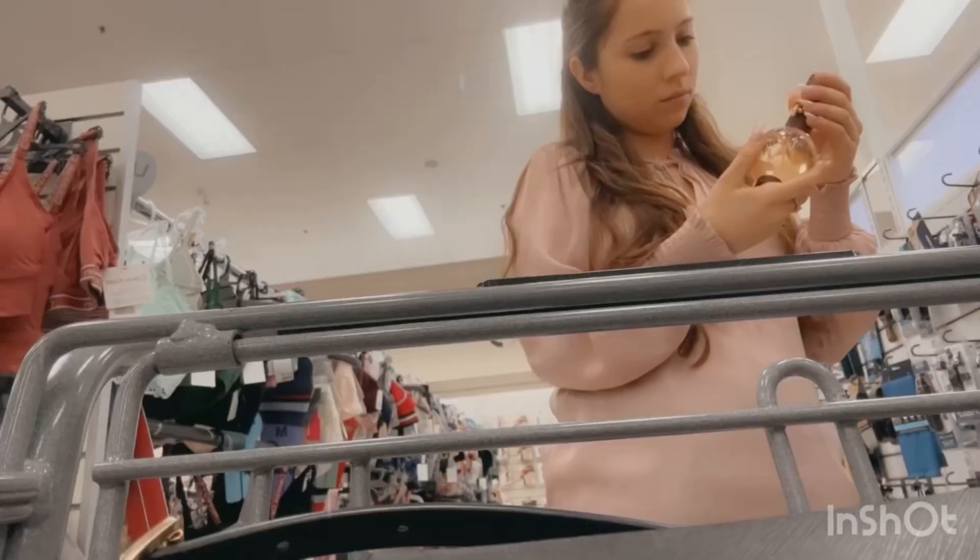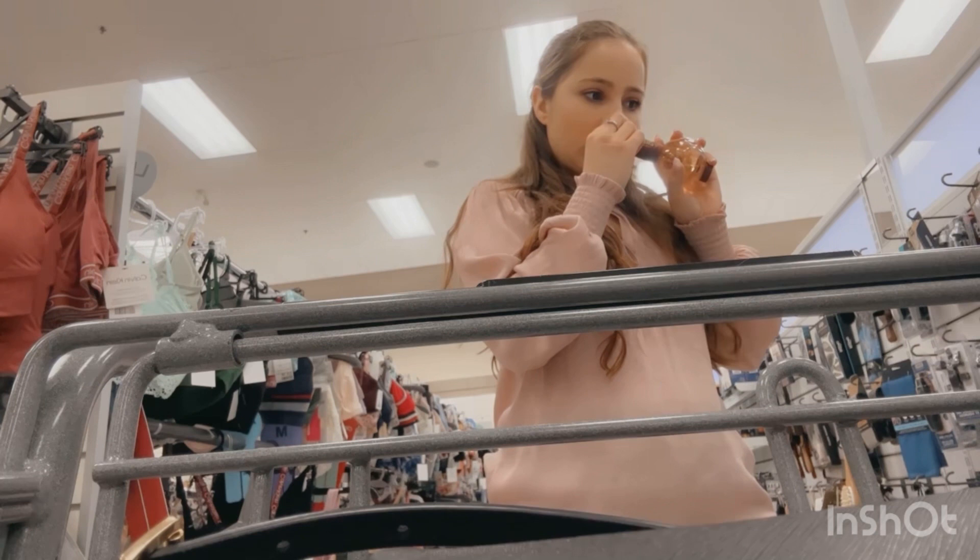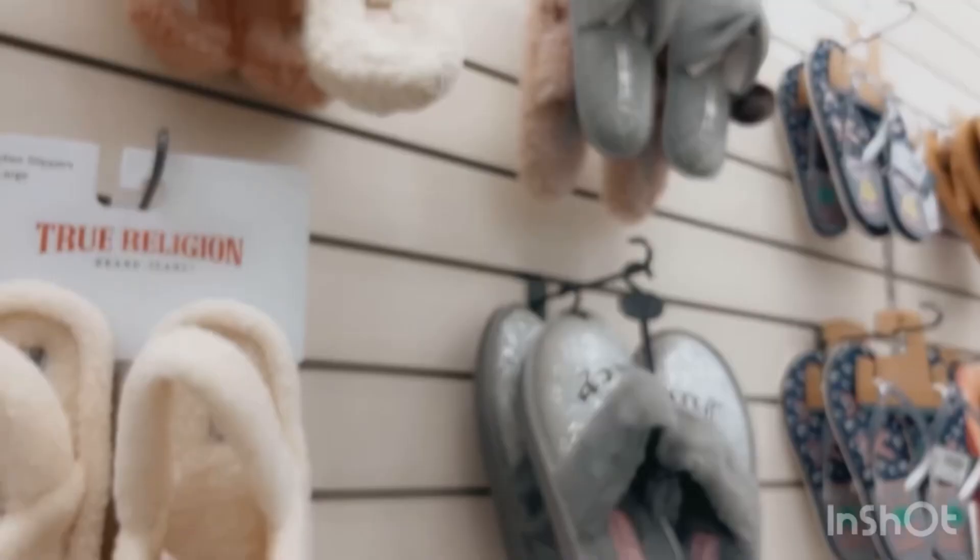Every time I'm shopping and I pass by the perfume section, I always have to smell the perfumes and colognes for men, and I always end up finding the best ones. I take my sweet time smelling all the perfumes and colognes. Let me know if you do this also when you go shopping.